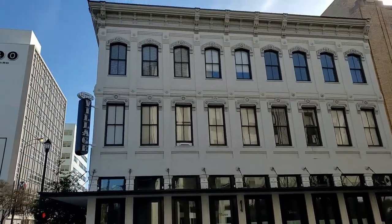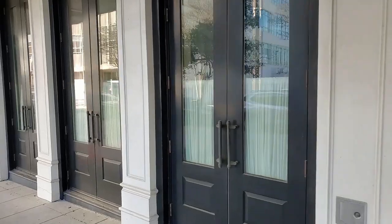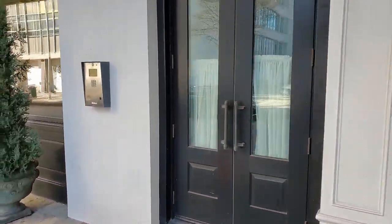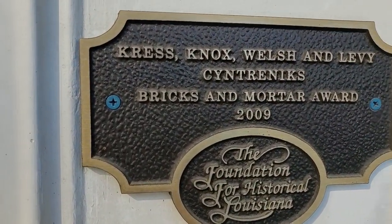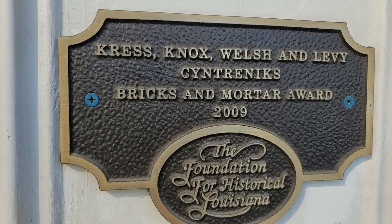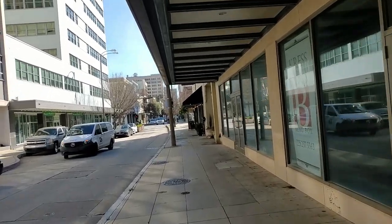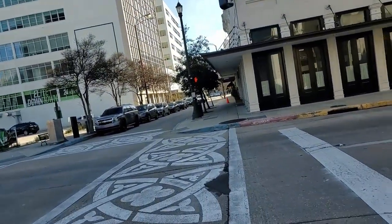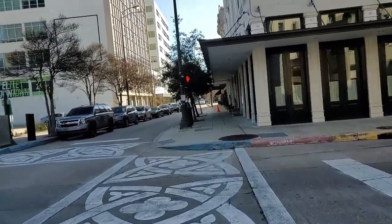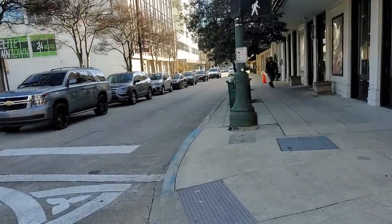These buildings are actually really pretty. It's called Little Village now, I guess. I love these old buildings — you see a lot of them like this in Baton Rouge, New Orleans, especially New Orleans. This is the plaque here: Cress, Knox, Welsh, and Levy. This is where the original saloon used to be back in the 1850s. He then moved right down the street, one block over, to the corner of 3rd and Laurel, which is where the cannon and the cannonball are on the sidewalk.